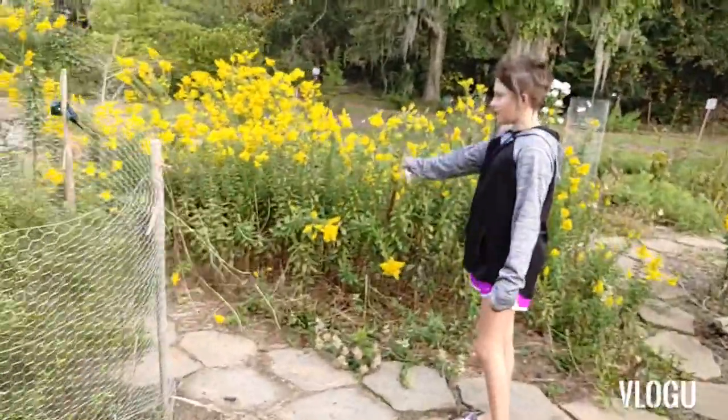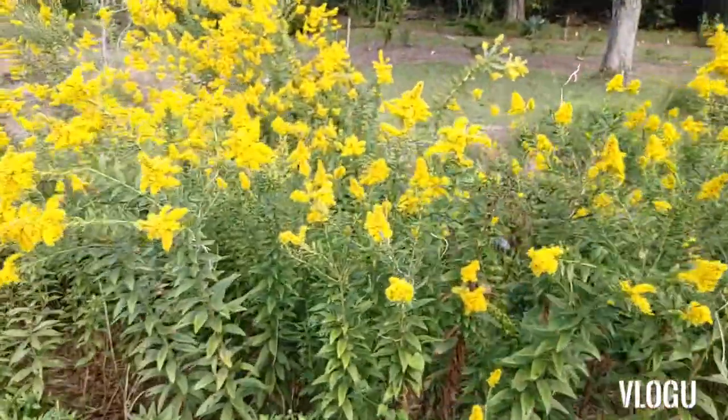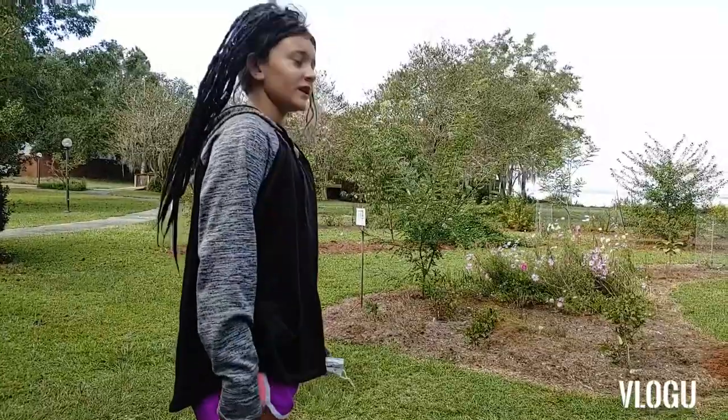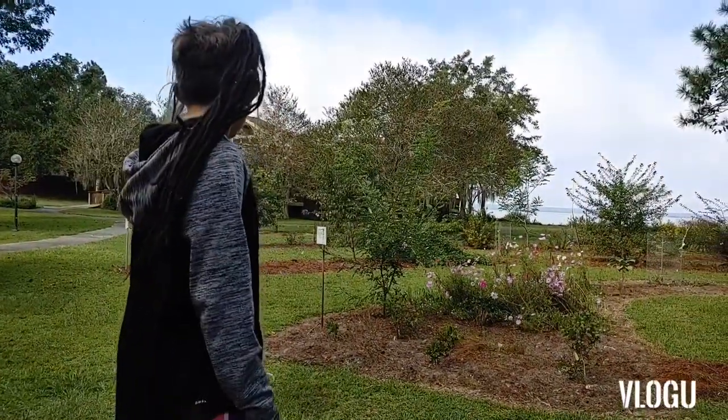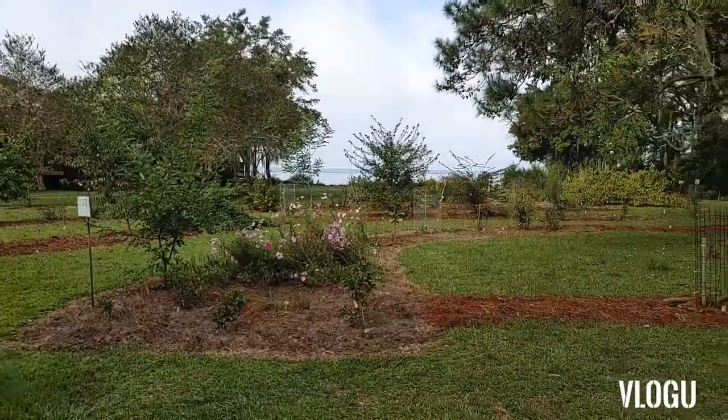Guys, look at the green flowers. So we cannot go over there because there are wasps and bees, so we are just going to video from here. Follow me!